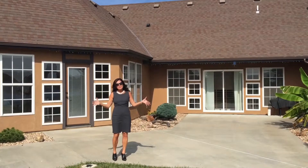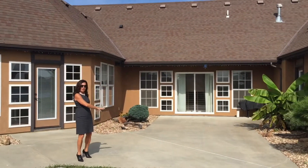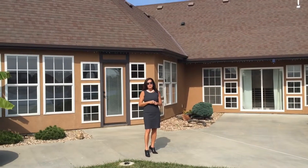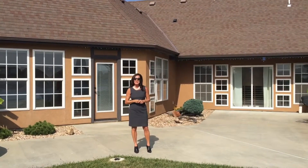My favorite is the outside. This is a beautiful spot on a beautiful day. Come enjoy this great patio and the pond view — it's absolutely stunning. Call or email me today, I'd love to show you this home.